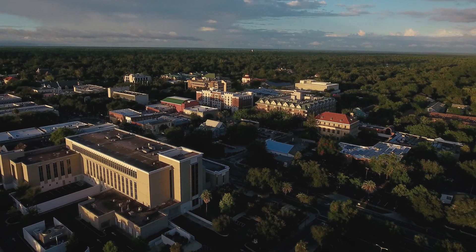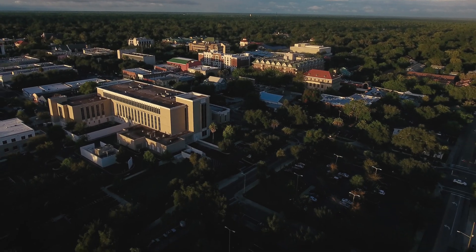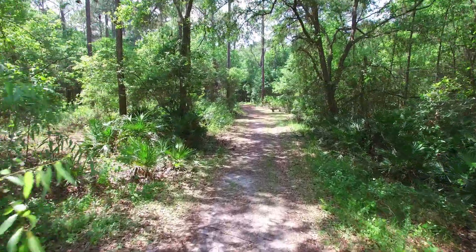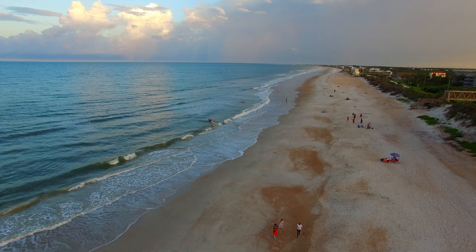The great thing about Gainesville is that it has all the amenities of a university town, and for anybody who loves nature, there are so many opportunities in terms of springs, hiking, and biking. We're also only about two hours away from the beaches, so there are a lot of opportunities to do things you might want to do while still getting the academic training you want.